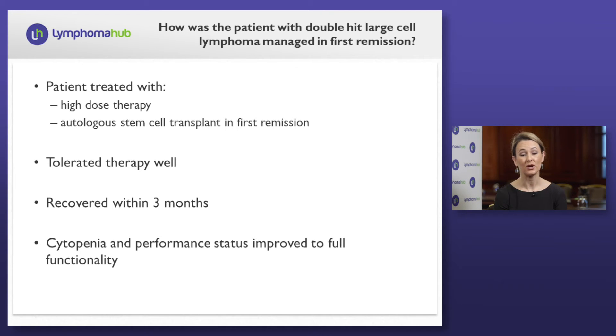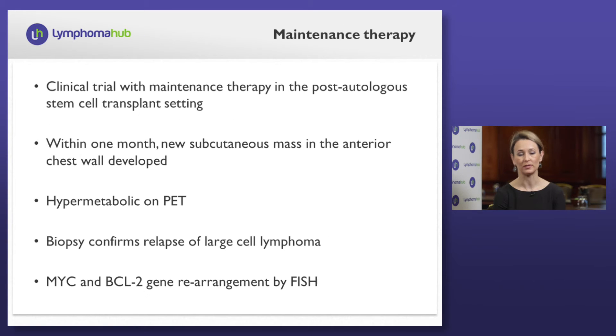He undergoes this therapy tolerating it well. Within three months, he has recovered. Cytopenias and performance status improved to the point that he is now fully functional. At this time, he's offered a clinical trial examining maintenance therapy in the post-autologous stem cell transplant setting.